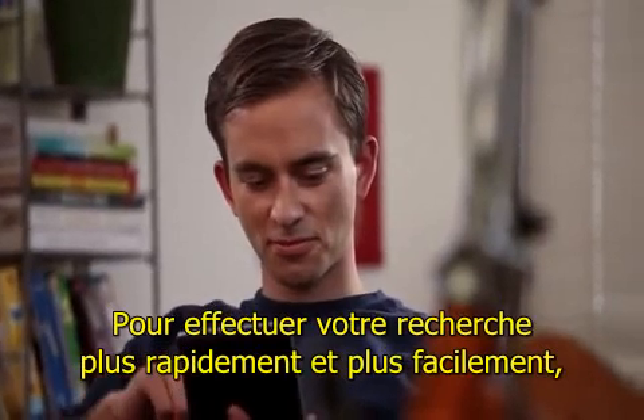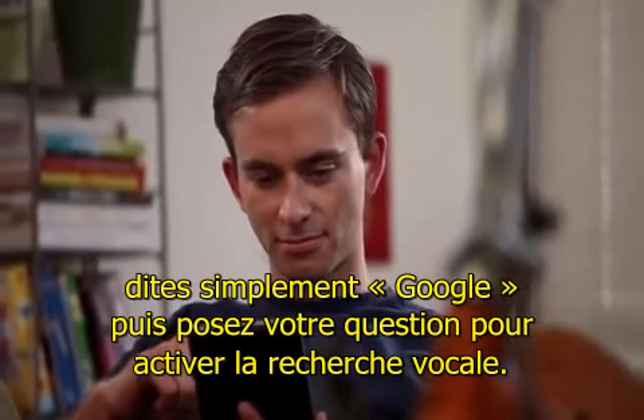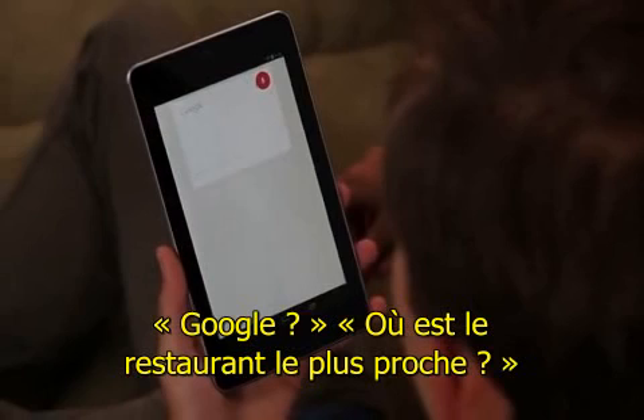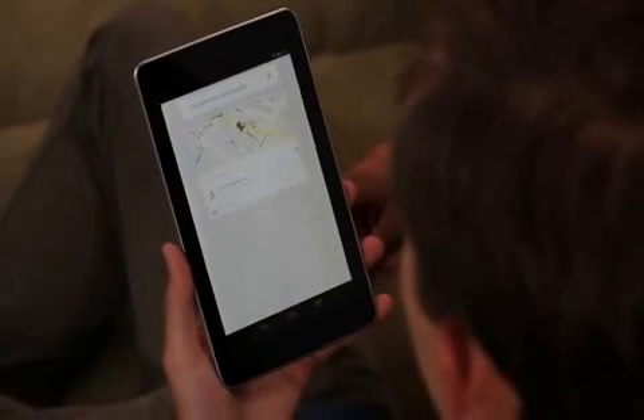To make your search experience faster and easier, just say "Google" and your query to activate voice search. "Google, where's the closest sushi restaurant?" Getting directions.